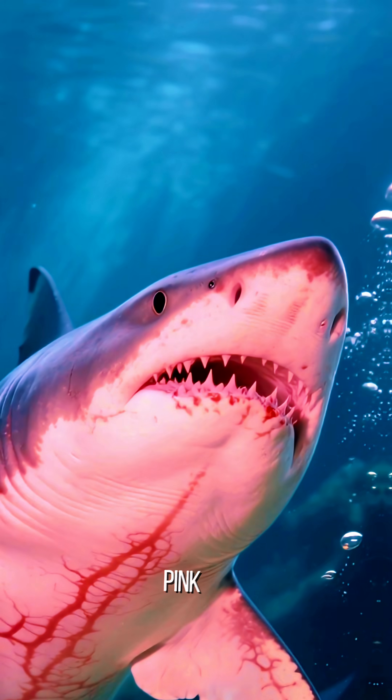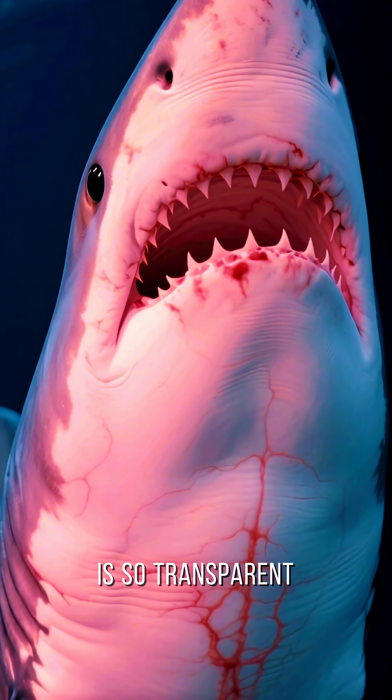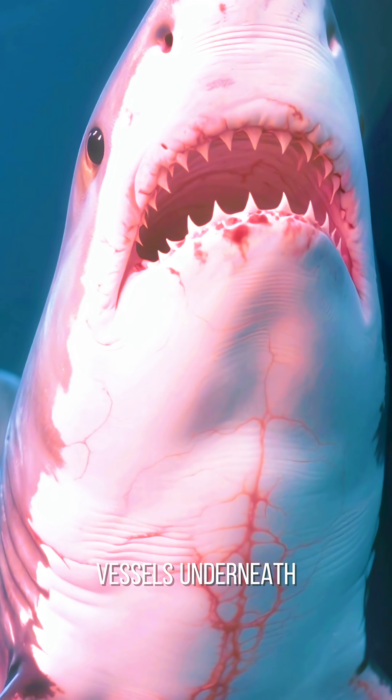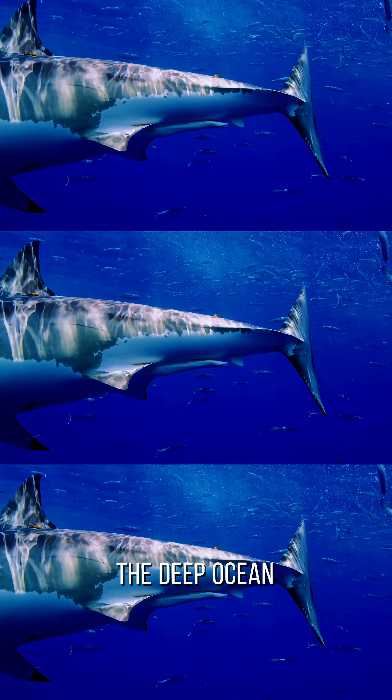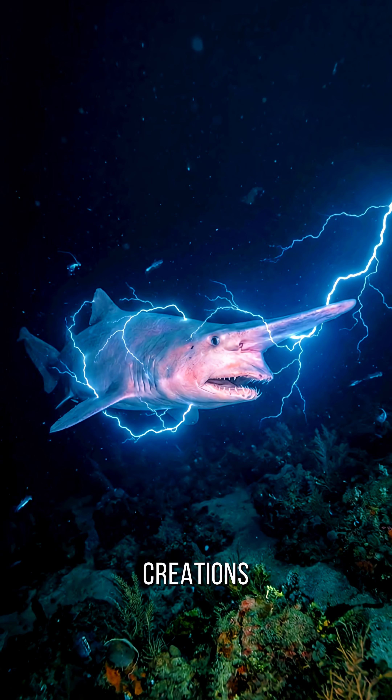Plus, they're pink — not because they're blushing, but because their skin is so transparent you can see the blood vessels underneath. The deep ocean is full of surprises, and the goblin shark is definitely one of its craziest creations.